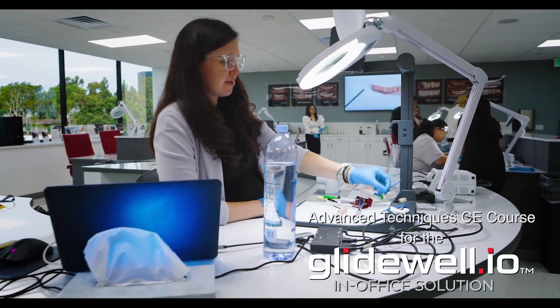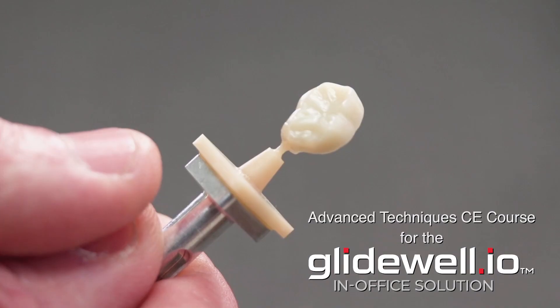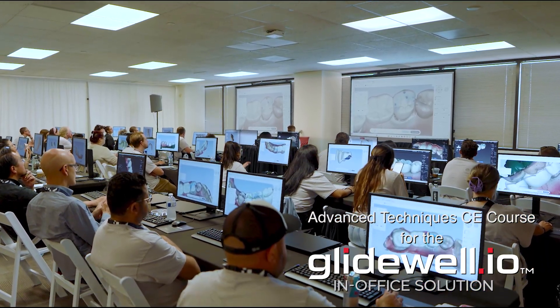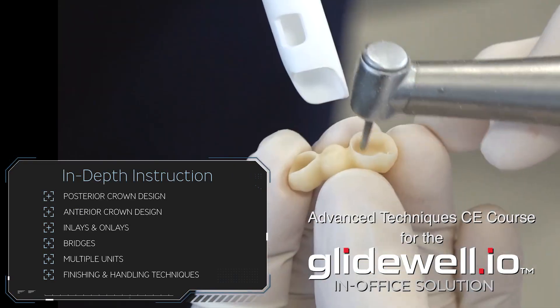You'll join like-minded colleagues for a full-day course that will build your confidence and hone your skills in crown design and milling techniques. You will experience in-depth instruction and coaching, covering posterior and anterior crown design, inlays and onlays, bridges and multiple units, as well as finishing and handling techniques.